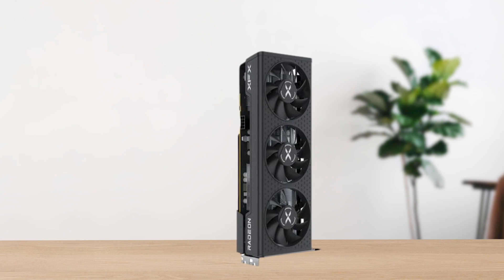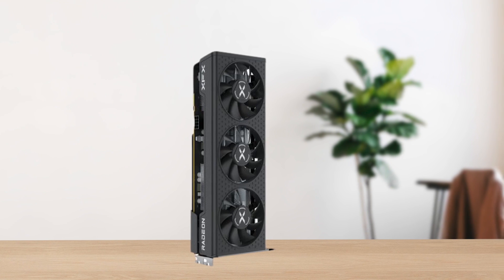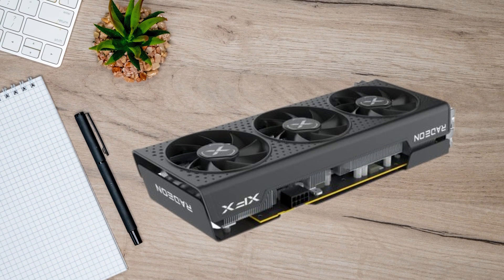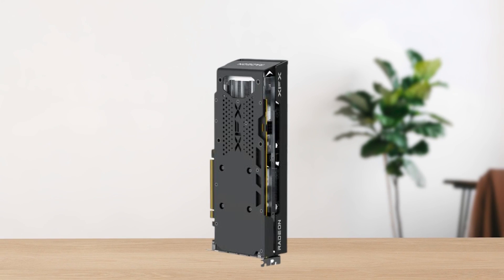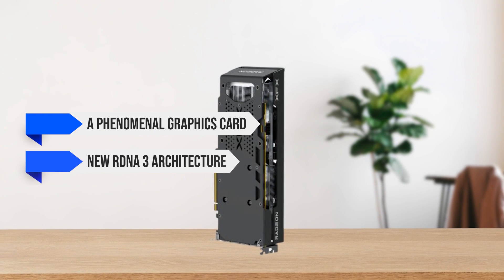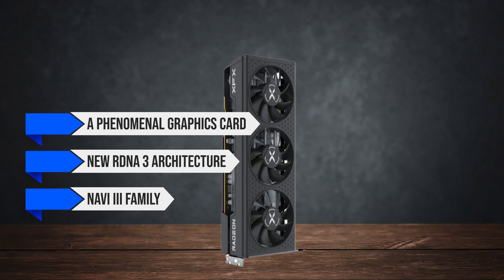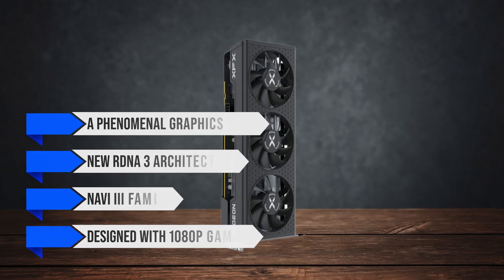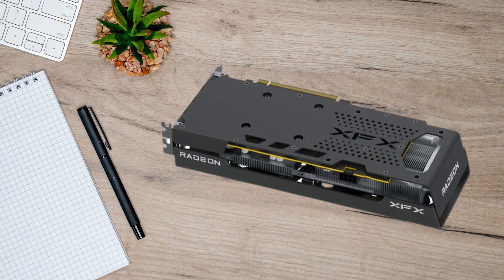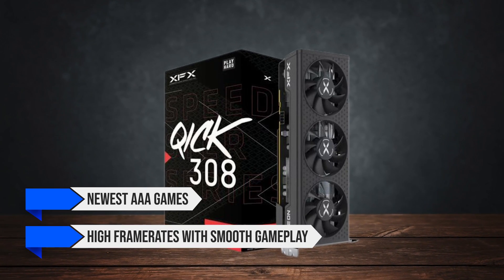Buying a performant GPU on a tight budget is never an easy task. Making the right choice can be difficult, which is why I'll make it easy for you. The XFX Speedster Quick 308 Radeon RX 7600 is a phenomenal graphics card powered by the new RDNA 3 architecture and Navi 3 family, designed with 1080p gaming in mind. The RX 7600 comes through when it comes to performance, allowing you to play the newest AAA games at high frame rates with smooth gameplay.